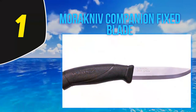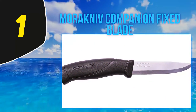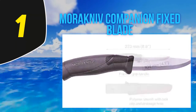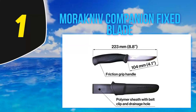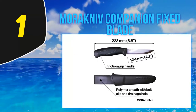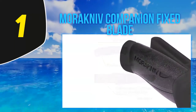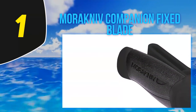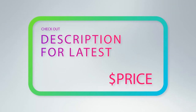The blade is well-sized for both light and heavy tasks. You can chop through a branch and then whittle it into a feather stick. However, don't baton with the Companion unless you have a backup knife, as the tang only goes three-quarters of the way through the handle. The Companion has other versions as well, including the heavy duty and rescue. For more information and the latest price, check out the product links in the description underneath the video.